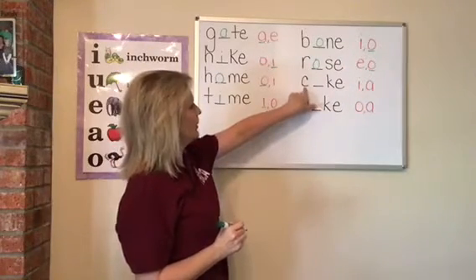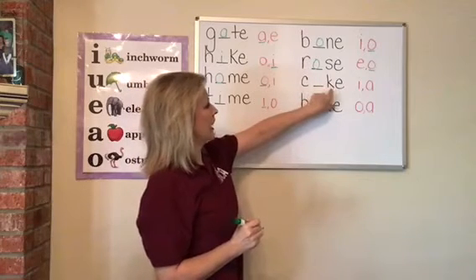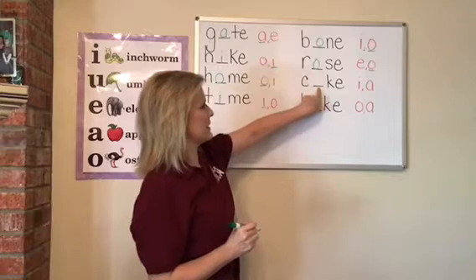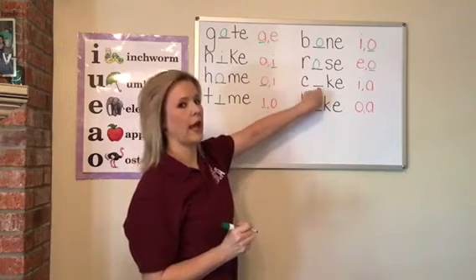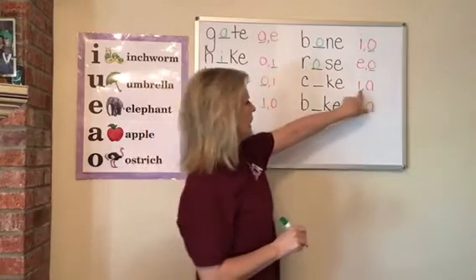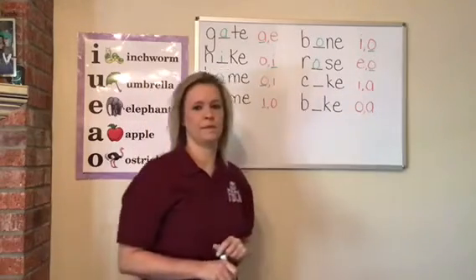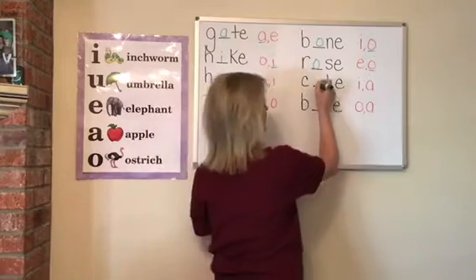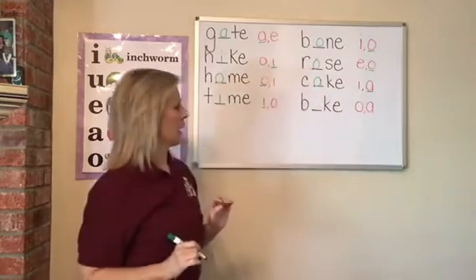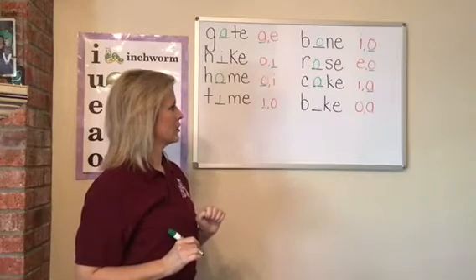Next word: C-blank-K-E. That first vowel is missing. If I wanted to write the word cake, would it be an I or an A? Cake. It'd be an A. We'd write the letter A to write the word cake. Good job.